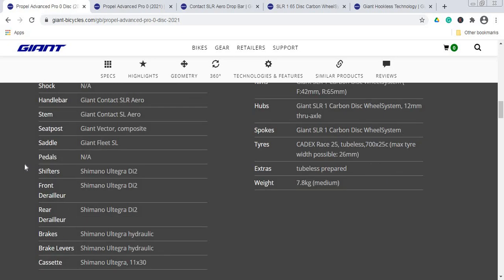Now let's talk about the groupset and drivetrain. For shifters, front mech, and rear mech, you get the superb Shimano Ultegra Di2 electronic groupset — 11-speed, absolutely top-notch, and the best value-for-money electronic groupset on the market. No complaints here. One thing worth checking with your local Giant dealer is whether the rear mech is a short cage or medium cage, as this will limit the cassette size you can use. With a short cage, an 11-30 cassette would be the largest you could fit.